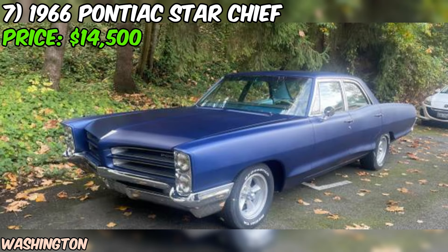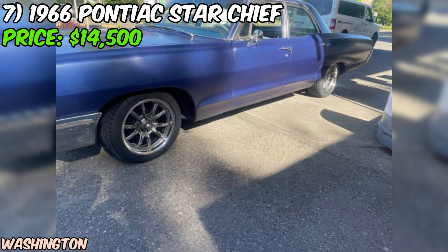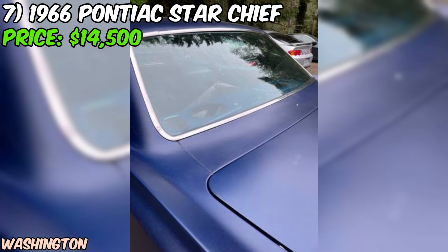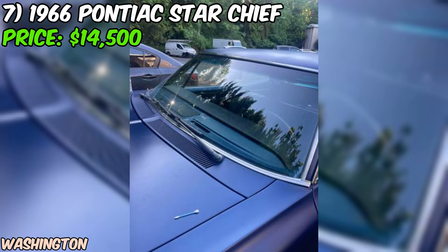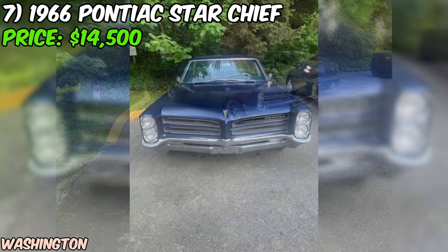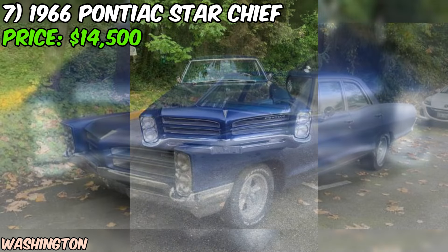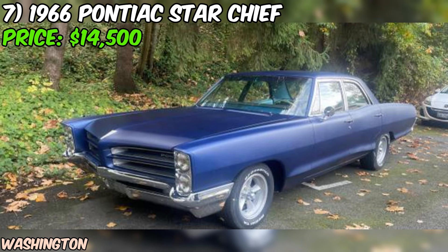We've got a real gem for you — a 1966 Pontiac Star Chief up for grabs on Craigslist, offered at $14,500. The heart of this beast is the original 421 cubic inch, 6.9-liter V8 engine rated at an impressive 400 horsepower, thanks to its 4-barrel carburetor. Paired with the mighty 421 is a TH400 Turbo Hydramatic transmission, known for its smooth shifts and durability. This combination of engine and transmission makes for a classic muscle car that's sure to turn heads.